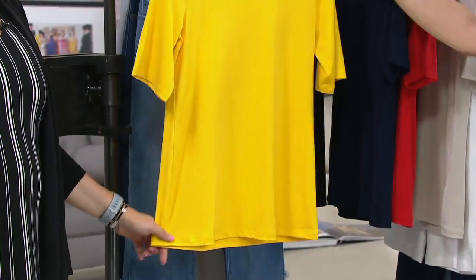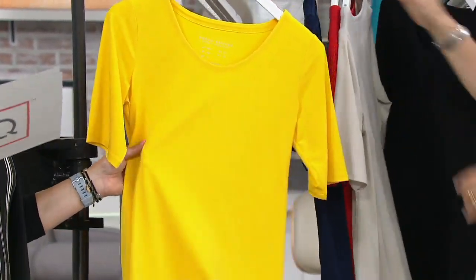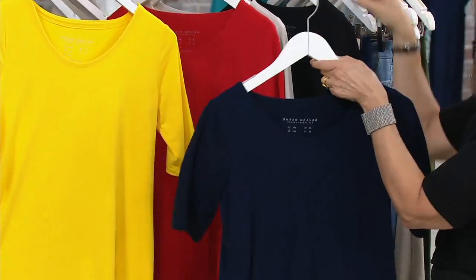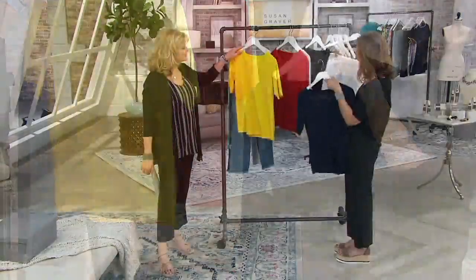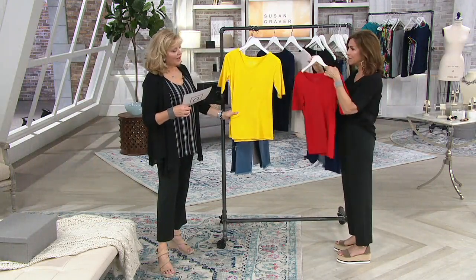We're only going to hold this price as long as these last — until the end of the day. We also have the navy in this. I switch my blacks into navy come summertime. I really love navy with a white capri pant — they're perfect together. I can't say enough about the shape of this, and that's why it's our newest modern essential.